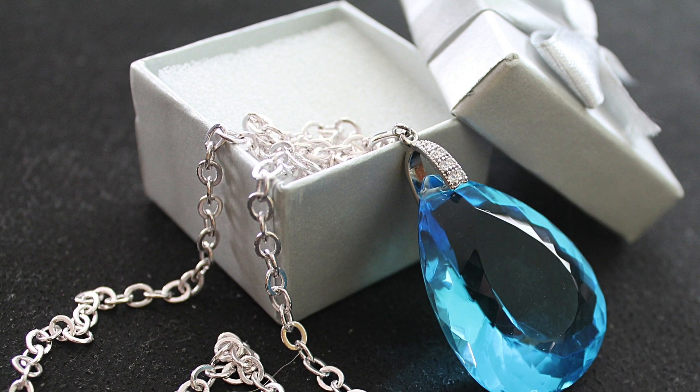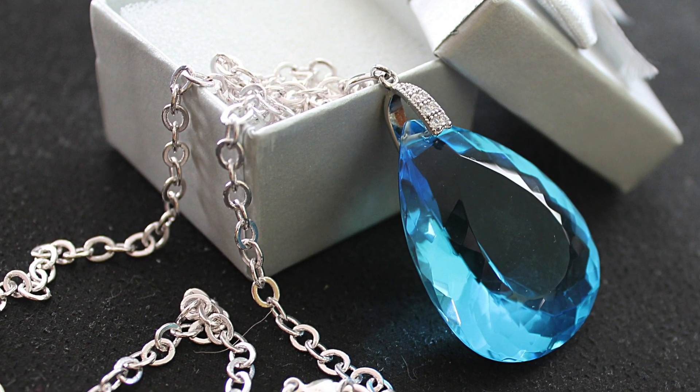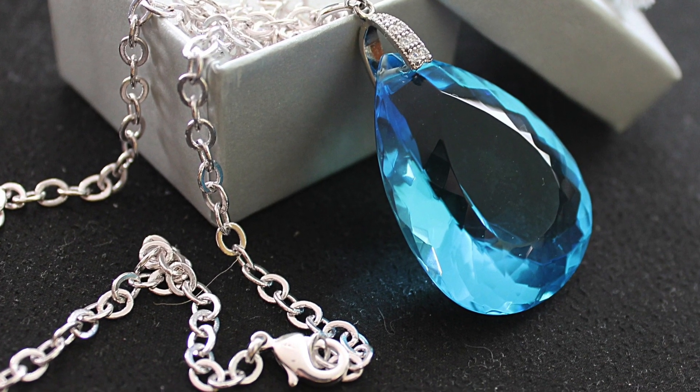Let me give you a few more examples of how gem treatment influences value. Blue topaz did not really exist before the 60s. It is actually a stone more or less invented through the process of irradiation and heat treatment of natural topaz. Without these processes, natural blue topaz is almost non-existent — it's incredibly rare. So when we see blue topaz, it's usually a treated color. And because the product is so prevalent in its untreated form, the finished product is generally very inexpensive for that reason.